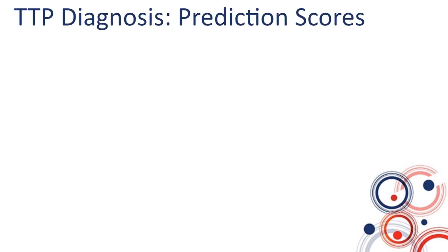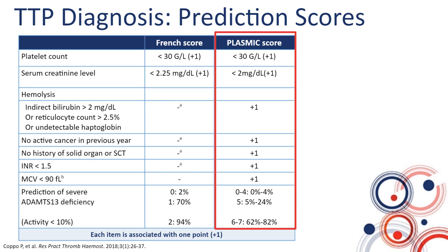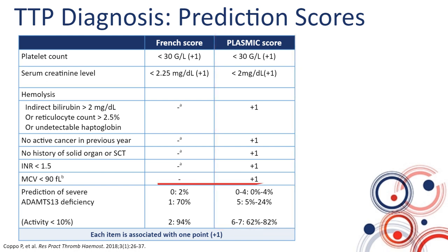There are two published prediction scores for TTP diagnosis. The French score, published by Paul Coppo, includes just two variables: platelet count and serum creatinine level. The more recently published PLASMIC score from the United States includes platelet count, serum creatinine level, hemolytic markers, some history points, coagulation, and others — and when points are added together, it predicts who is likely to have severe ADAMTS13 deficiency. Whether you use a prediction score or not, TTP is first and foremost a clinical diagnosis — you should not wait for ADAMTS13 confirmation. If the story fits TTP, treat it as TTP.